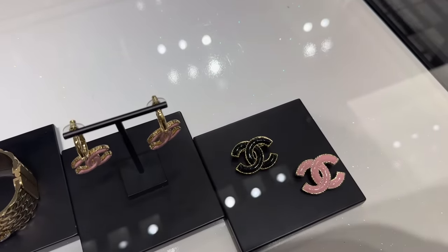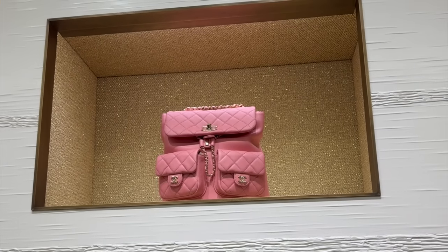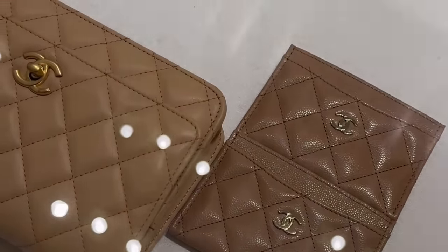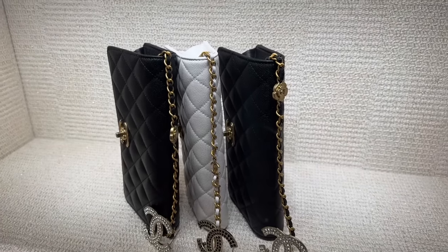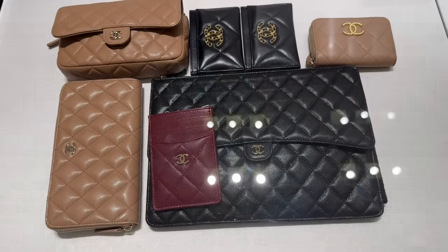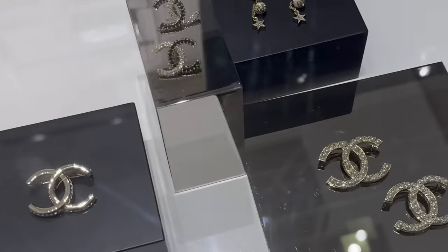This is the new mini 22 in caviar. There are so many beige wallets on chain and card holders — check these wallets on chains, they have little camellia detailing on the clasp as well. How cute are these bottle earrings? Let's have a look at some more brooches and jewelry.